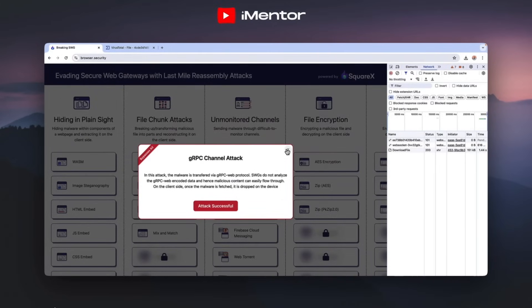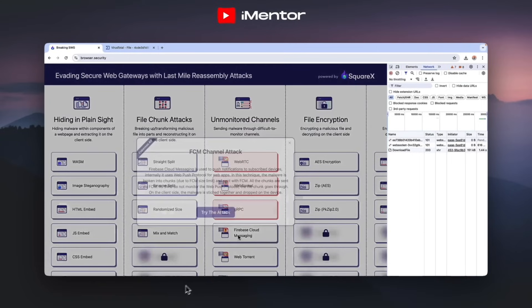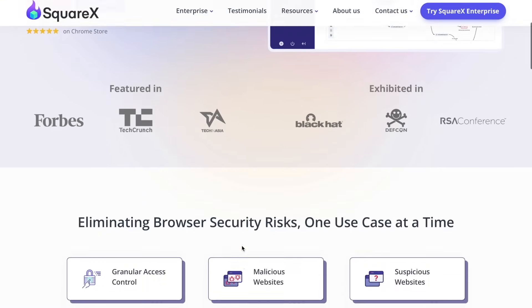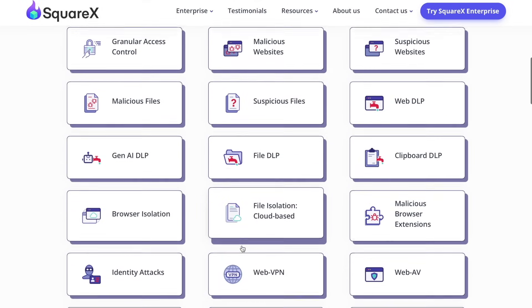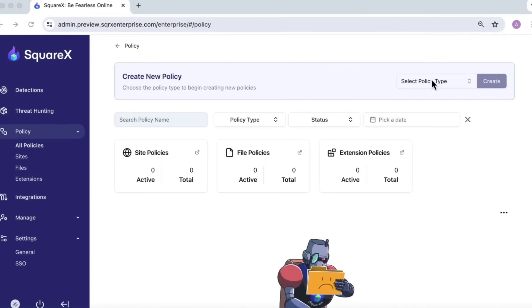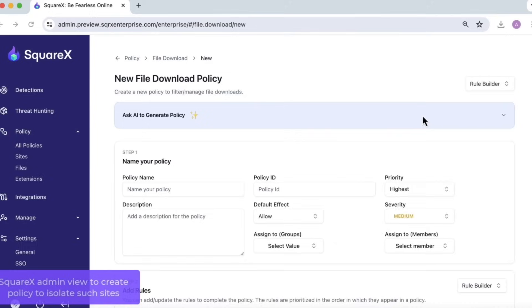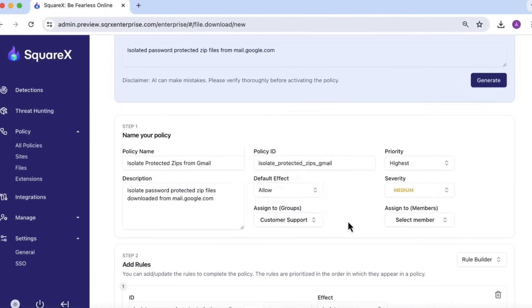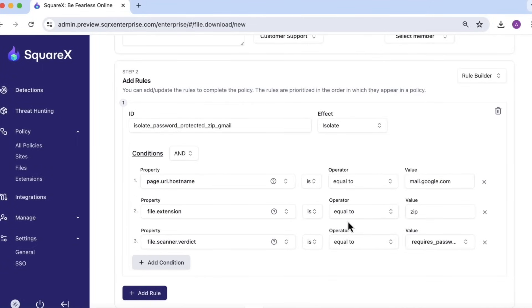If you're interested in seeing more of this and other types of attacks where secure web gateways fail, check the link in the description below. The answer to these failures is for enterprises to adopt a browser-native security solution. One example is SquareX's solution — it runs directly in the browser so it can detect and mitigate such threats. And since the attack payload forms in the browser, security solutions should definitely run in the browser as well. This is changing a lot of core thought processes that we've had over a number of years, so this is great research and findings by SquareX.